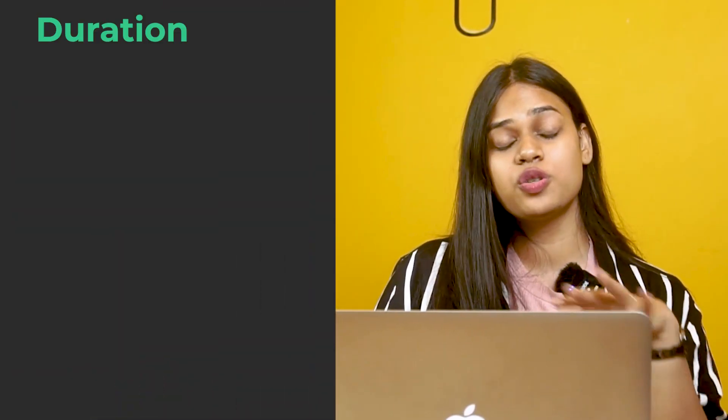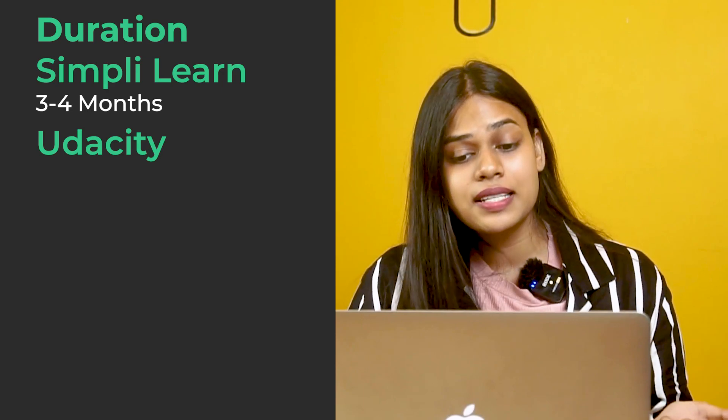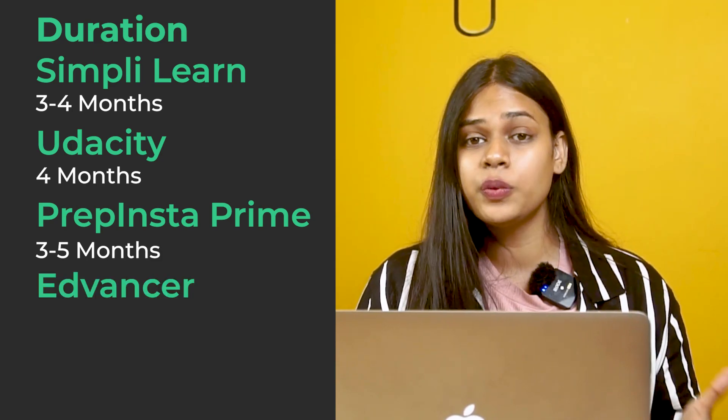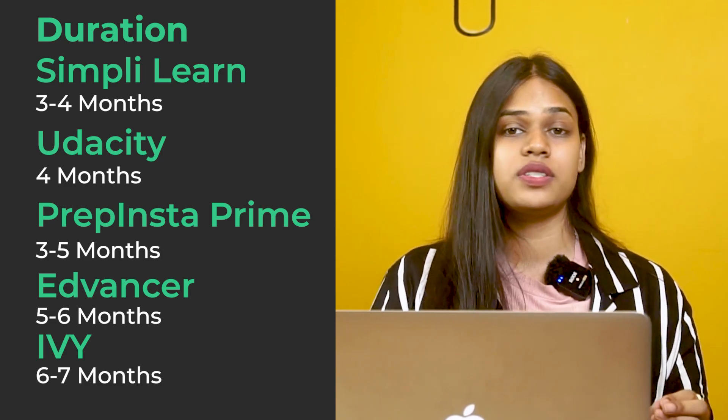Now let's move to the filtration summary. Starting with duration from low to high: Simply Learn is the shortest at 3 to 4 months, then Udacity at 4 months, then PrepInsta Prime ranging from 3 to 5 months, then Edvancer at 5 to 6 months, and finally IB Professional School at 6 to 7 months.